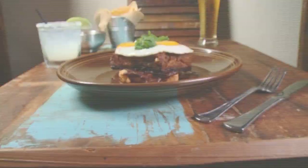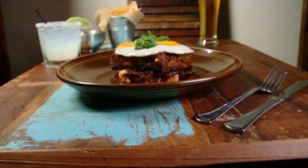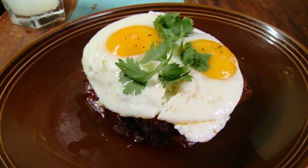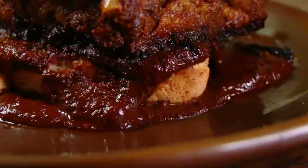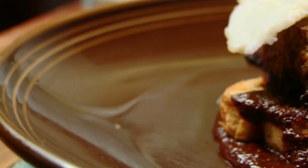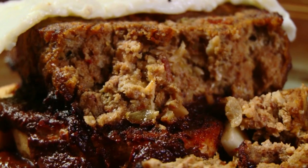An even more substantial meal is the Yucatan meatloaf, served open-faced with two fried eggs on top, red mole, and thick-cut toast on the bottom. The chef says the meatloaf is better than your family's growing up — with all the ingredients that go into it, it tastes ten times as good.